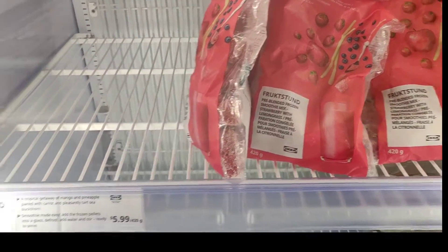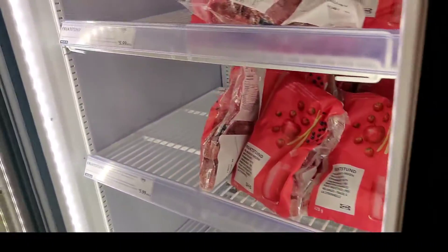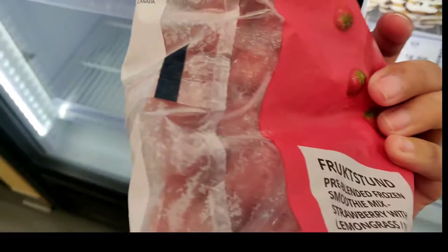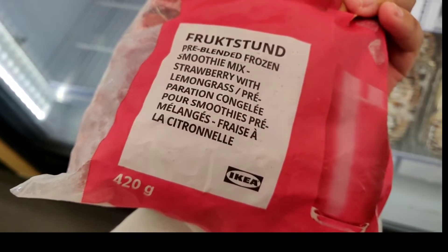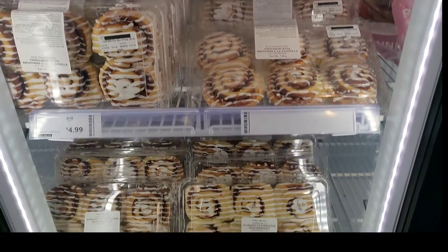This is a pre-blended smoothie mix. I thought it was powder but it's actually not — it's little pieces inside. So maybe a mixed fruit that you can make a smoothie out of. Pre-blended frozen smoothie mix — strawberry with lemongrass. Different kinds of fruits inside.